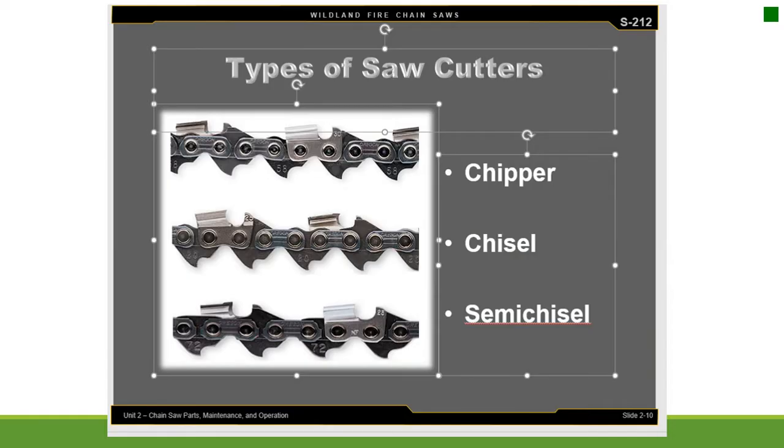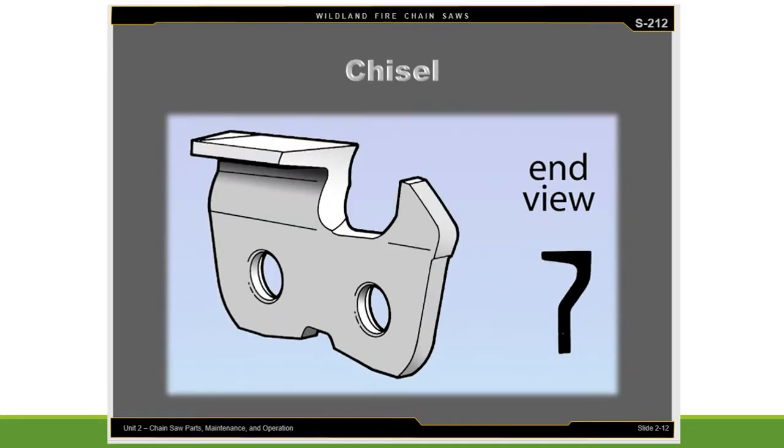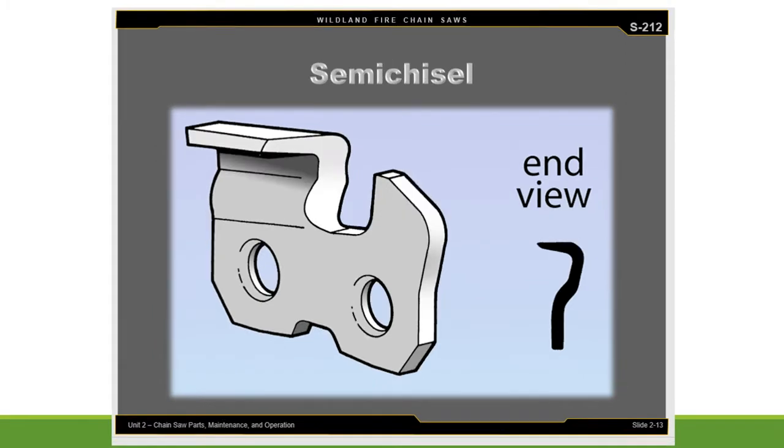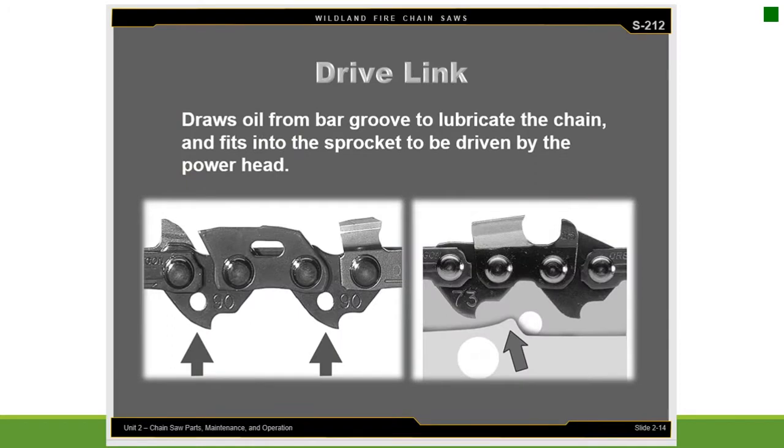Types of saw cutters include chipper, chisel, and semi-chisel. The drive link draws oil from the bar groove to lubricate the chain and fits into the sprocket to be driven by the powerhead.